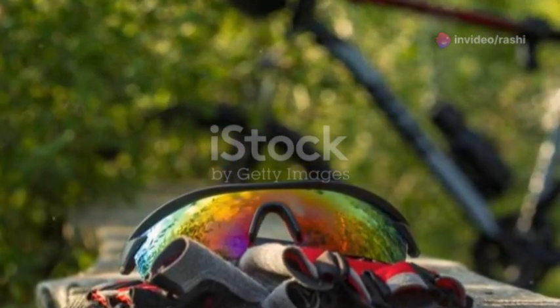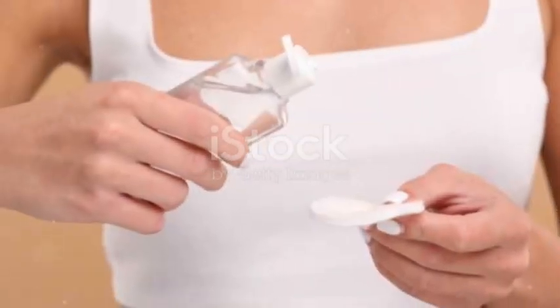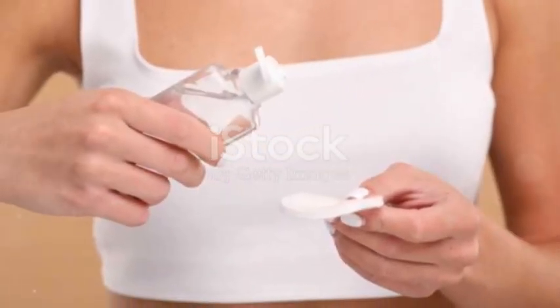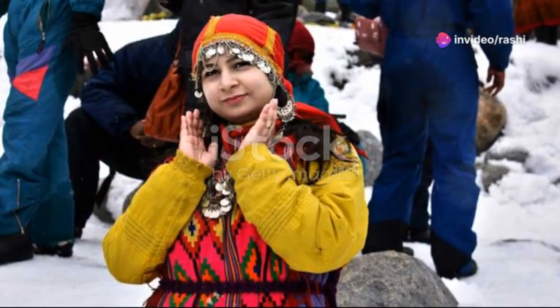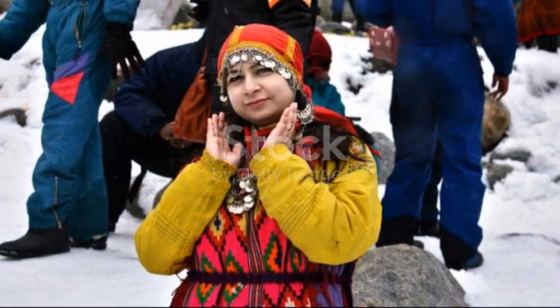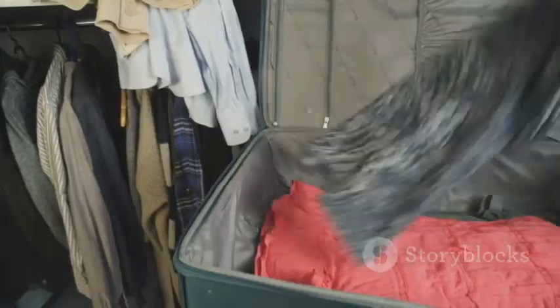You don't want your phone to die when you're lost in a city where you don't speak the language. Travel-sized toothpaste, deodorant, face wipes — because no one wants to step off a 10-hour flight looking like they crawled out of a cave. You might start your trip in a tropical paradise and land in an airport that feels like the North Pole. And always, always pack a change of clothes in your carry-on.